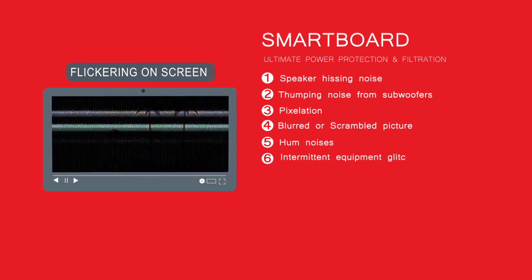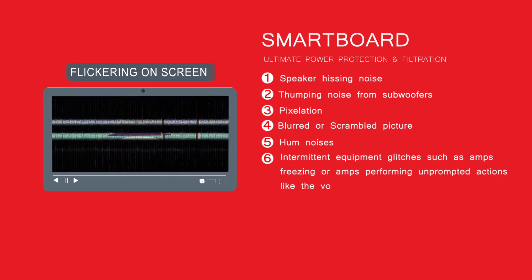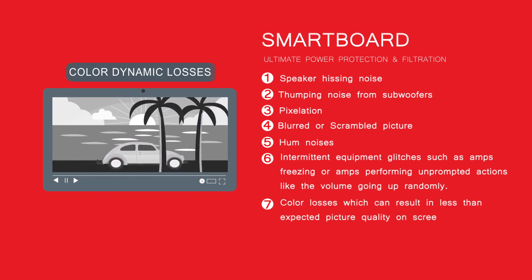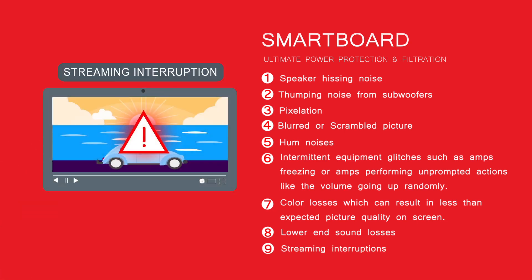It can also address intermittent equipment glitches such as amps freezing or performing unprompted actions like the volume going up randomly, color losses which can result in a less than expected picture quality on screen, lower end sound losses, and streaming interruptions.